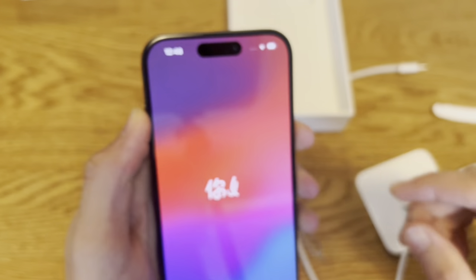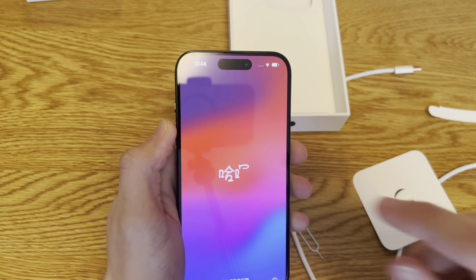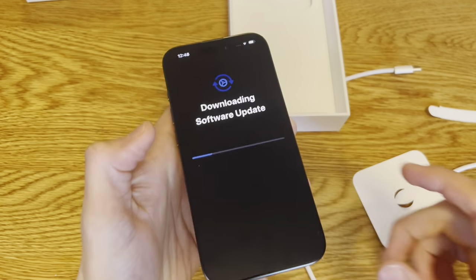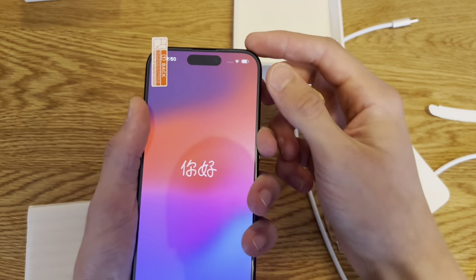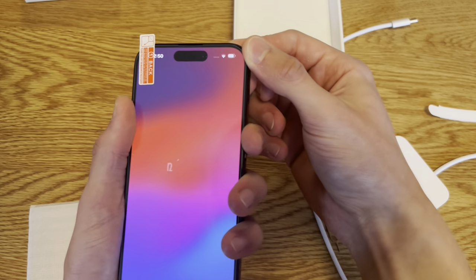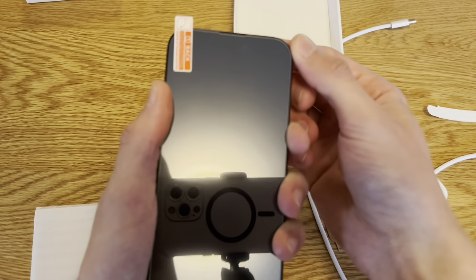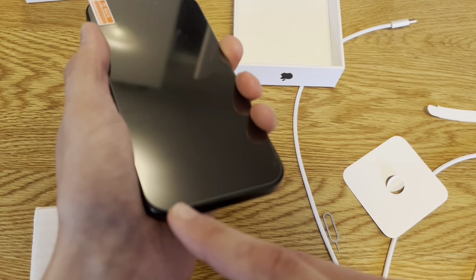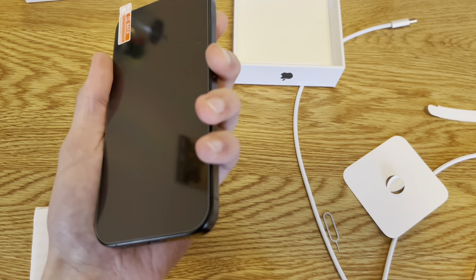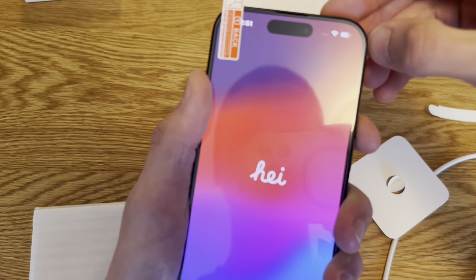I thought there was a defect in the screen for a second, but it was just dust. Let me put on a screen protector while it's updating. Quick note — the iPhone 14 Pro screen protector fits perfectly where the screen is. It's actually amazing, hopefully it doesn't interfere with the edges.